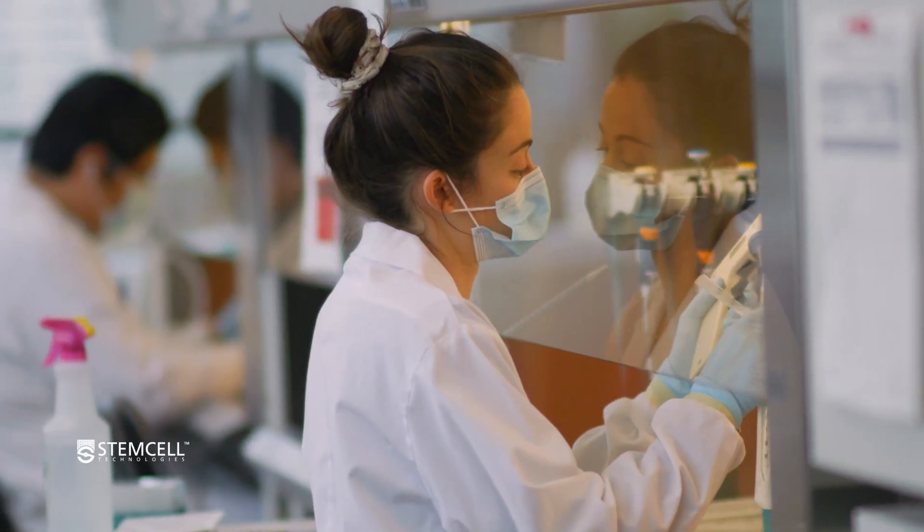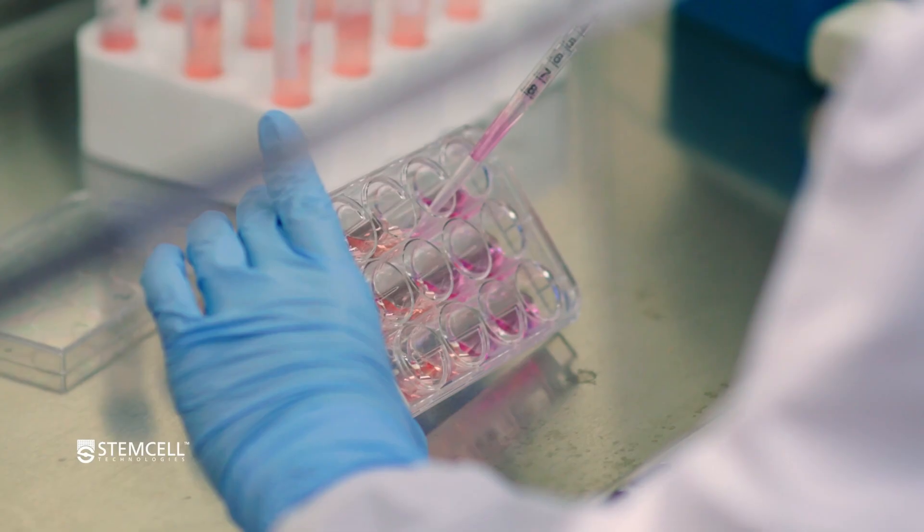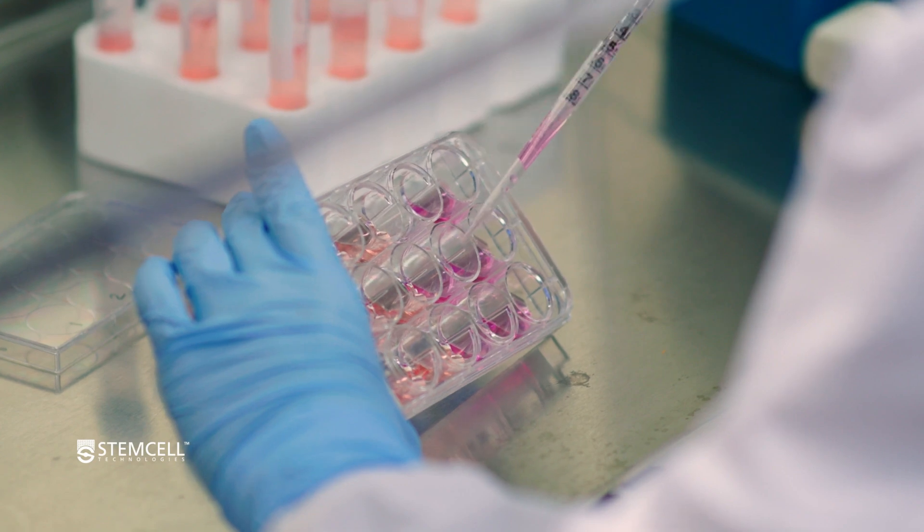For me the best part of the role is the people that I get to interact with. Not only inside Stem Cell, but you're also interacting with researchers and biotechs that are on the cutting edge of — for myself — immunology and cell and gene therapy.